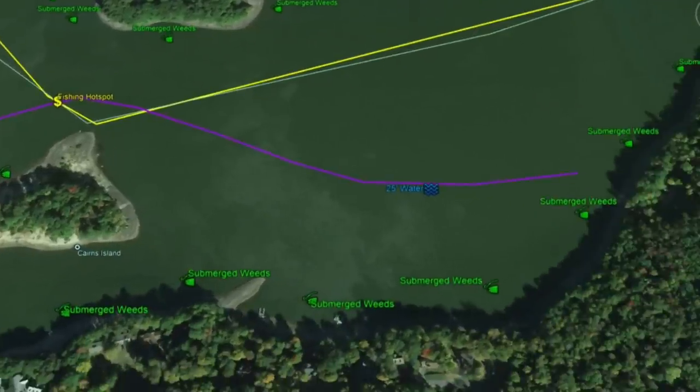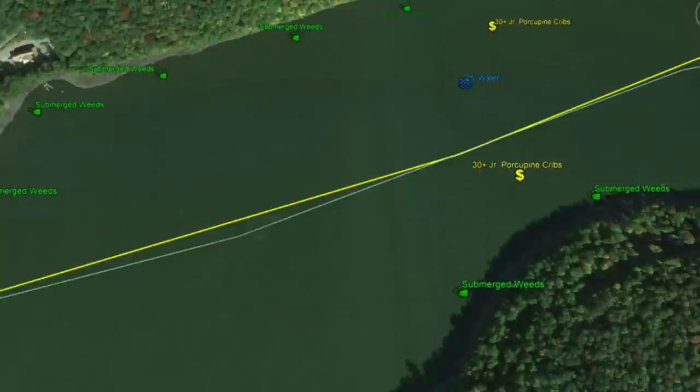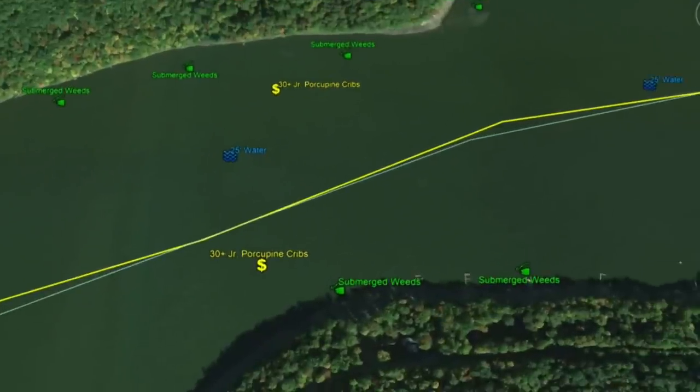Submerged weeds run all along the shoreline, ranging from 1 to 5 to 15 feet of water. That 15 will eventually drop off into 25 feet. Working around the northern shoreline, you're going to see a lot of good submerged weed vegetation, with 25 feet of water in the middle.